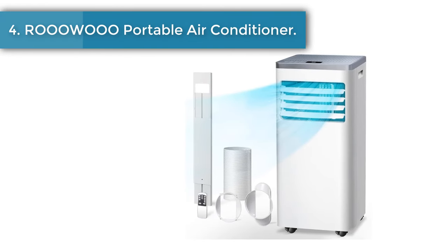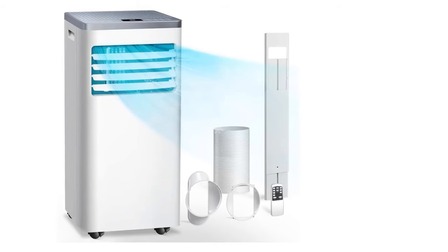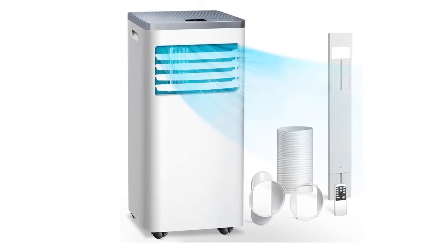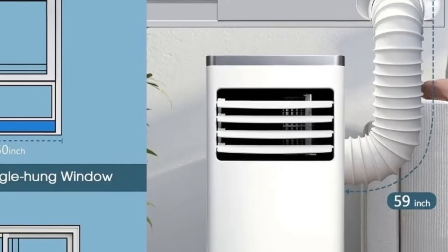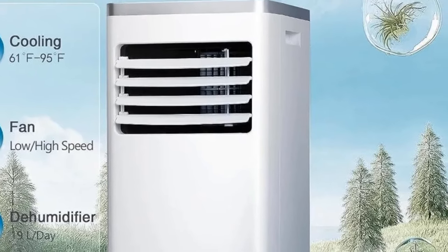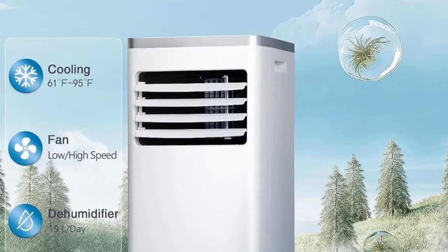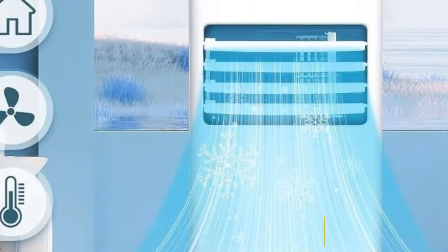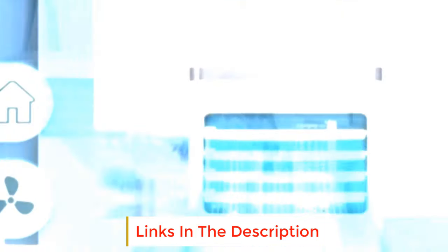Number 4: Portable Air Conditioner. Distribute cool air evenly throughout the room, making sure every corner is covered. A 24-hour timer prevents waste and saves money. You can manually adjust the direction of the air outlet to meet any needs you have. The temperature range is 61°F (16°C) to 95°F (35°C), so you can choose the most suitable temperature for any situation. Air filters are effective at stopping dust and making your breathing healthier.